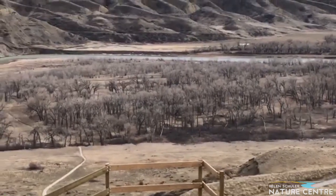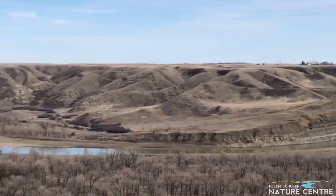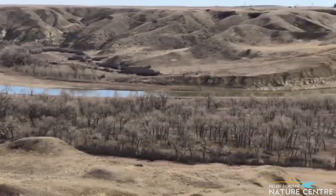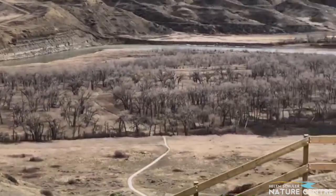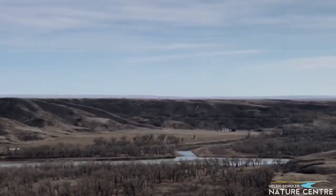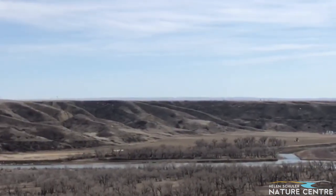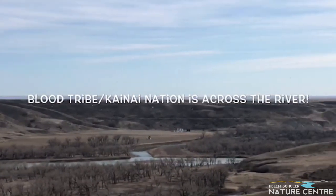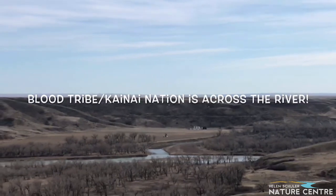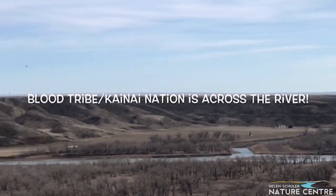So I'm at Cottonwood Park kind of at the top, and this is what I wanted to show you: this amazing Old Man River here, and the place at which it connects to the St. Mary's River that way. This is the southwesternmost point of the city limits, and this is where you can locate Lethbridge on the traditional territories map — because you can find the place where the St. Mary's River meets the Old Man.